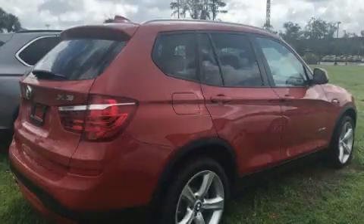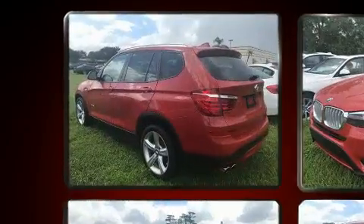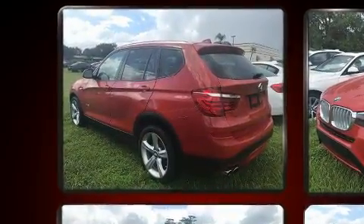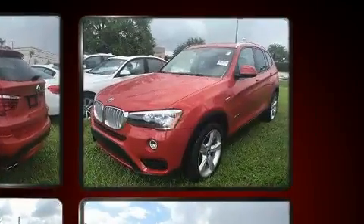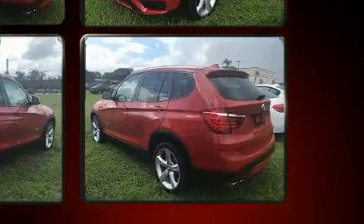Here's a great deal on a 2017 BMW X3. With less than 10,000 miles on the odometer, this vehicle provides excellent value as a pre-owned model. It features an automatic transmission, rear-wheel drive, and a 2-liter 4-cylinder engine.